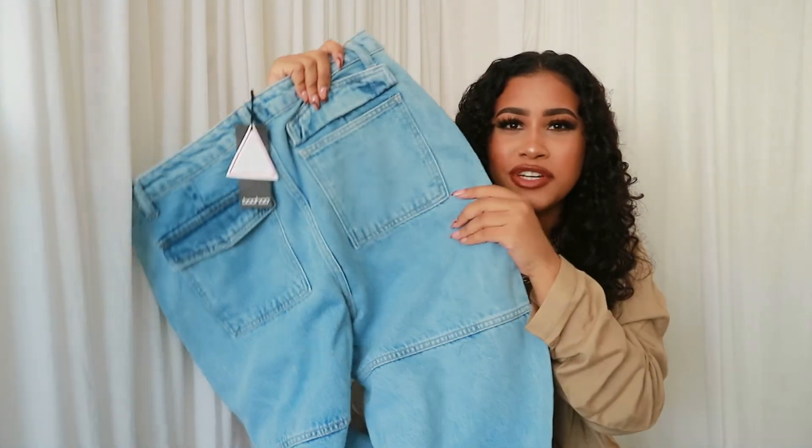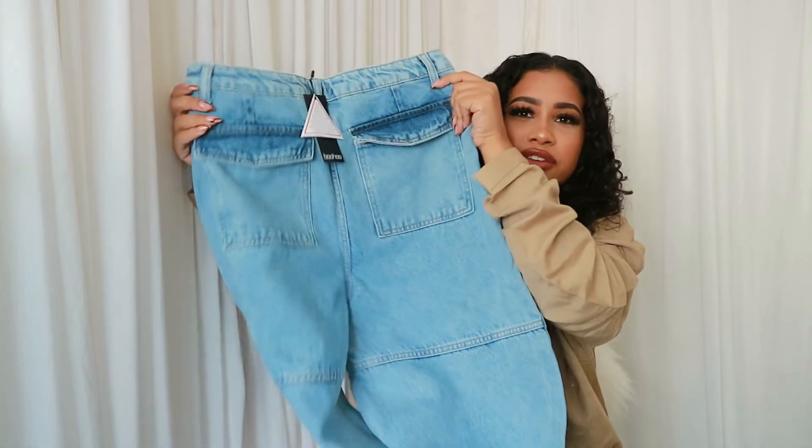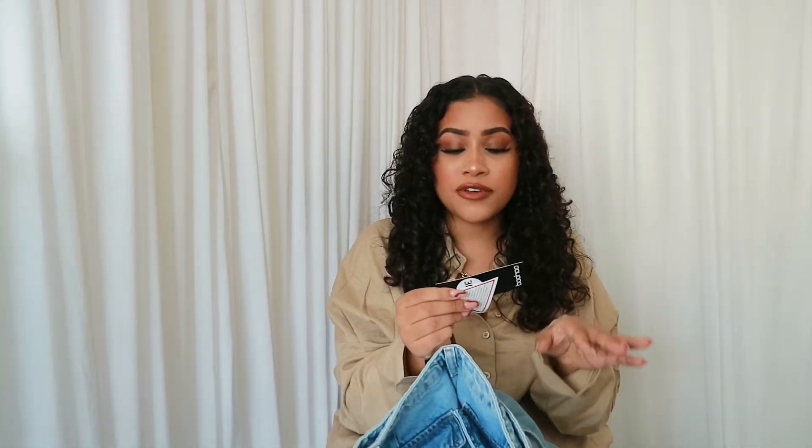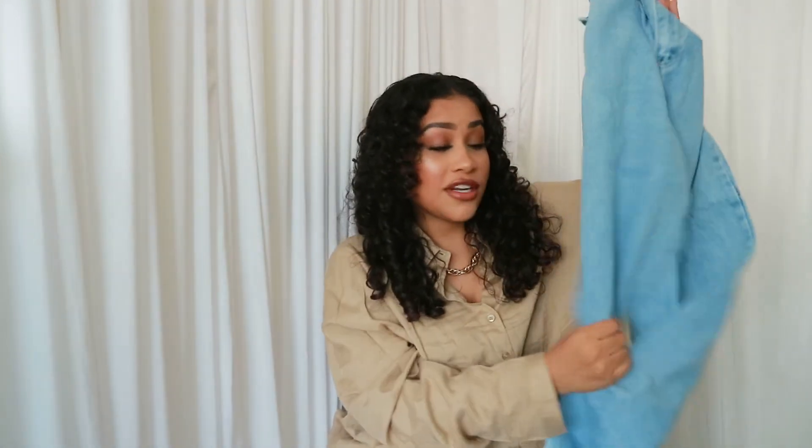What makes them different is the back detail — there's a line running down the back and the pockets have a unique look too, which I thought was a nice touch. I got these in a size 14. These are the very trendy street-style boyfriend jeans I've wanted for ages — high-waisted acid wash boyfriend jeans in ice blue. I really love this ice blue color and I have high hopes for the fit. They're proper tough jeans, not that stretchy material, so the quality feels amazing.